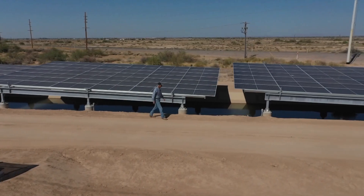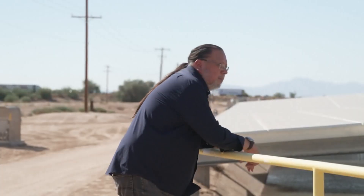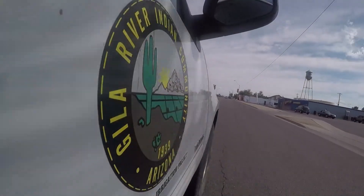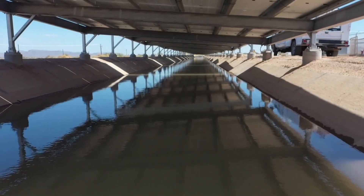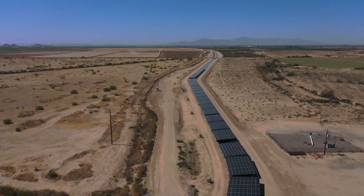but what's under this canopy could impact how western communities adapt to warming temperatures and drier weather. We're meeting the moment here. The innovators are indigenous — the Gila River Indian community. They've built this canopy of solar panels over an irrigation canal. This has never been done in North America before, never been done in the western hemisphere, so this could be a new paradigm for irrigation in the western United States.